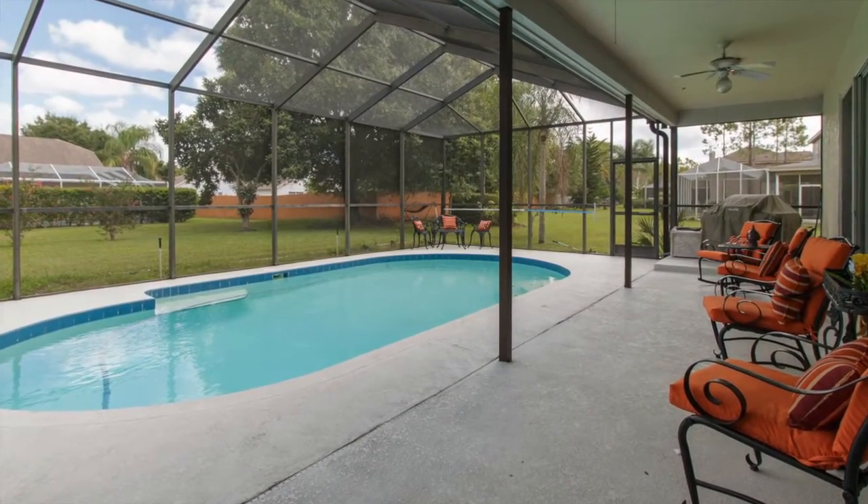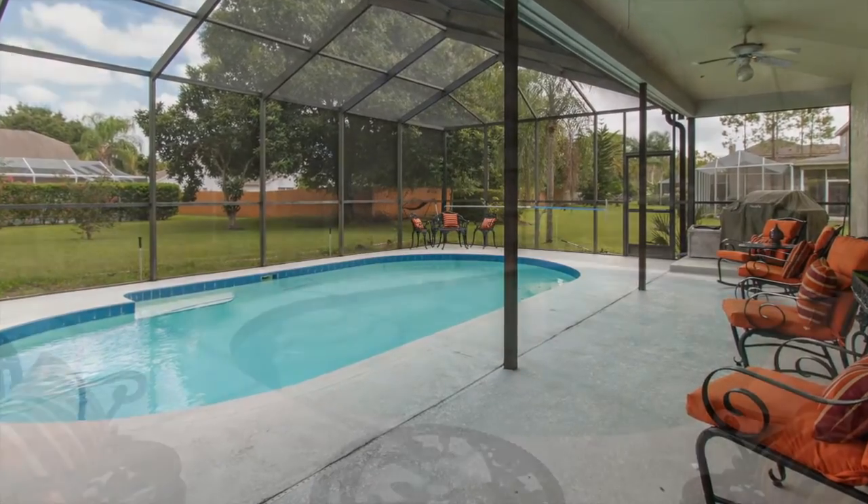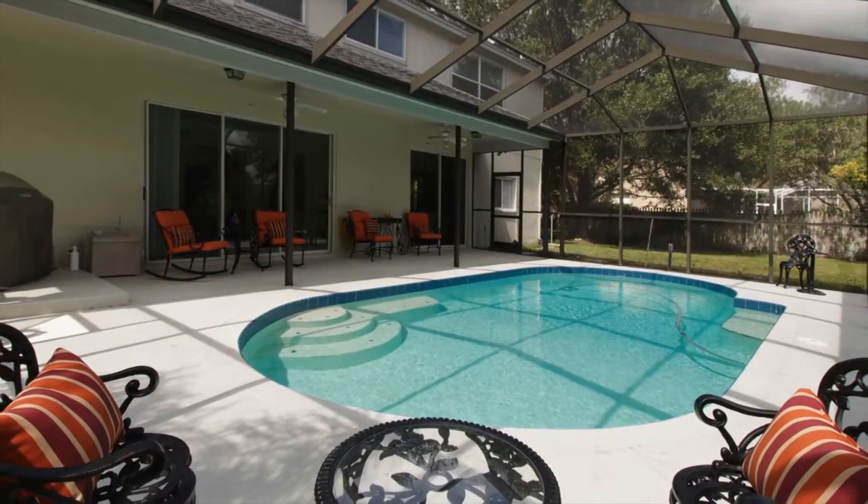The screened lanai offers a sparkling in-ground pool with plenty of room for a large table and a barbecue grill.